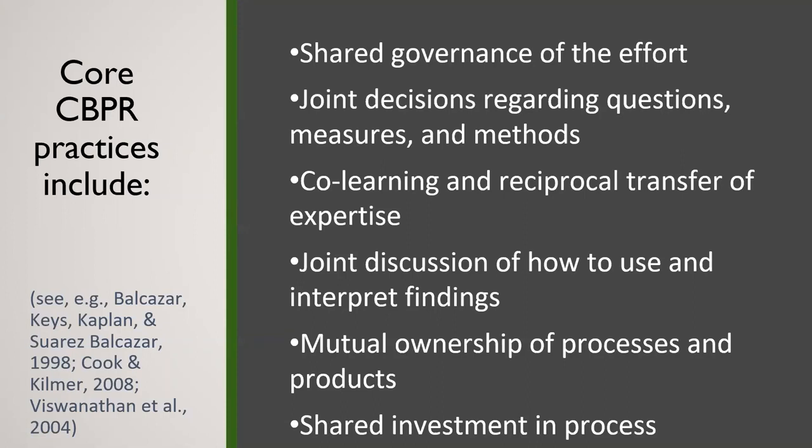Some specific CBPR practices include shared governance and shared decision-making, and really jointly learning — co-learning. We're learning what our partners bring to the table. In the case of an early childhood program, they know more about the programming, their kids, their families, their curricula. We might know a bit about evaluation design, the literature, measures and strategies. They know their families and their population best. So we really respect that knowledge and expertise, but there's also joint discussion of how to use data and how to interpret findings — mutual ownership of process and product.